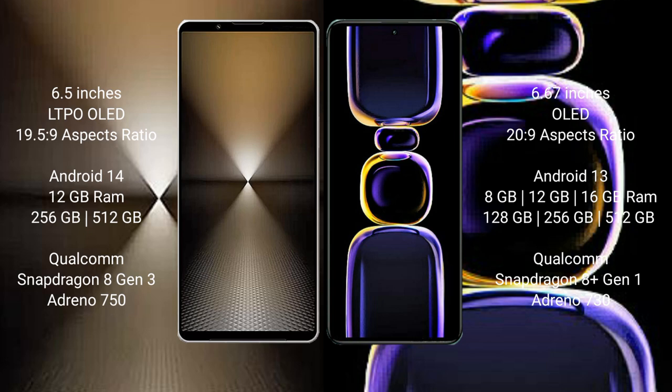Sony Xperia 1 Mark 6 comes with 12GB RAM and 512GB or 1TB internal storage, Qualcomm Snapdragon 8 Gen 3 processor, and Adreno 750 GPU. Redmi K60 comes with 8GB, 12GB, or 16GB RAM and 128GB, 256GB, or 512GB internal storage, Qualcomm Snapdragon 8 Plus Gen 1 processor, and Adreno 730 GPU.